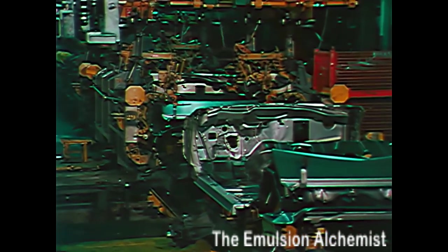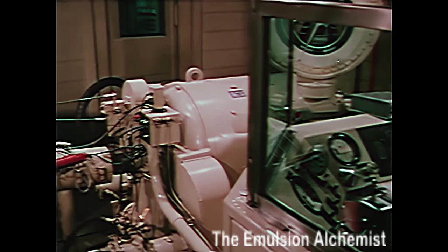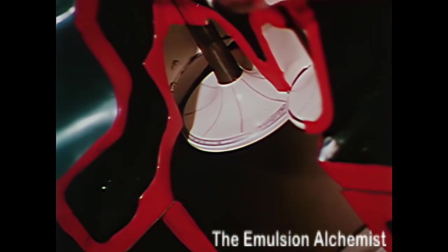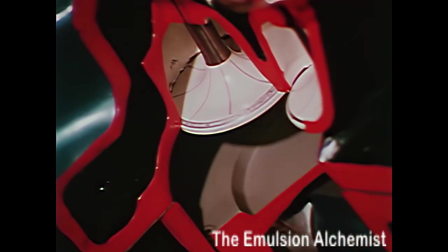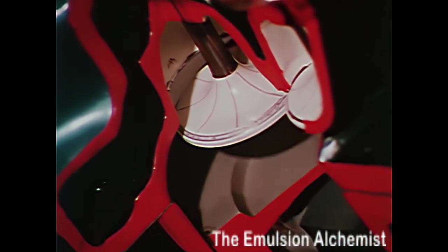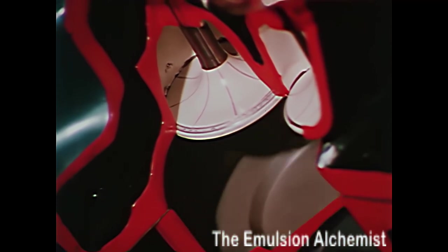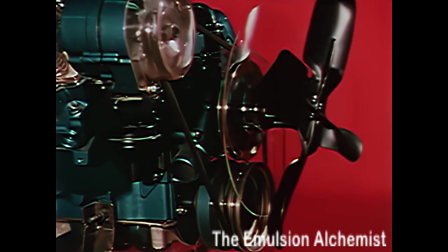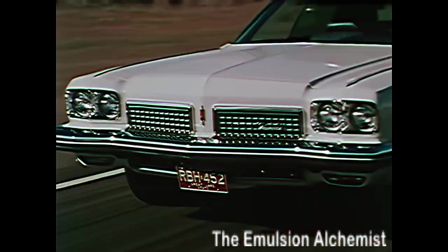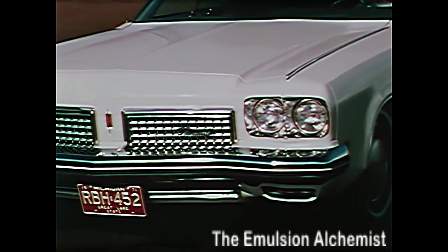And always it's Oldsmobile's step-ahead engineering. For example, consider that Rocket engine innovation — positive valve rotators. The valves, which turn automatically on both intake and exhaust cycles, provide more even wear and longer life. These positive valve rotators, combined with the new flex head on the intake valves and hardened exhaust valve seats, make for cooler operating temperatures, improved durability and performance.